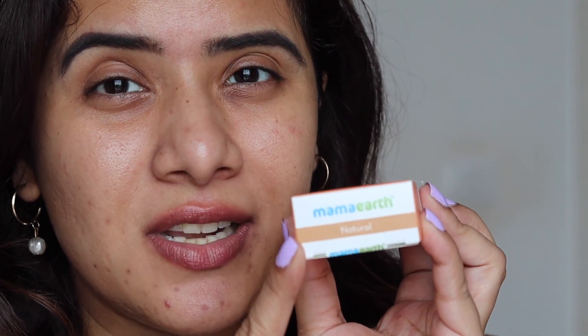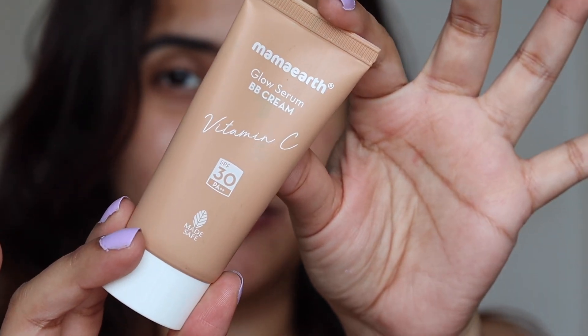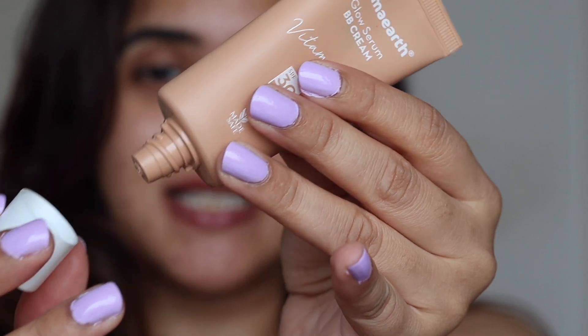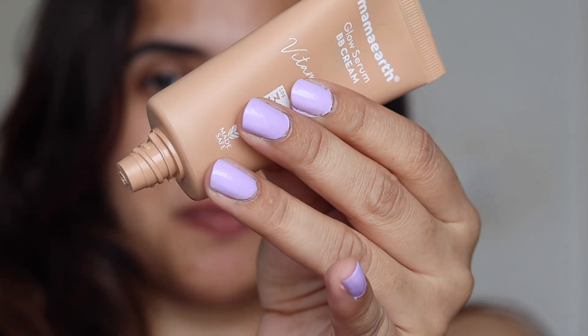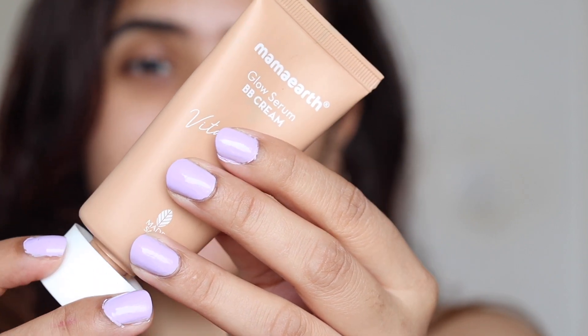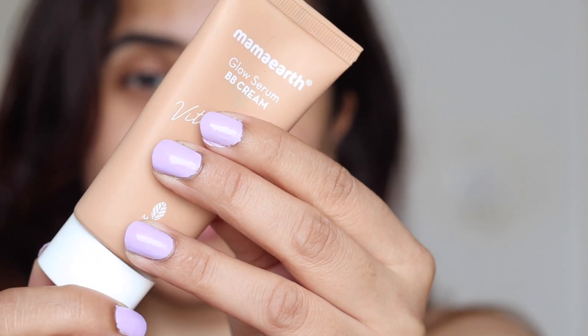They have launched this BB cream in only one shade, which is Natural. I wish they had launched more shades, but I'm sure they are working on it. The BB cream comes in a squeezy tube — very travel friendly — and you get a decent amount of product. You get 25 grams and it's priced at just rupees 329.